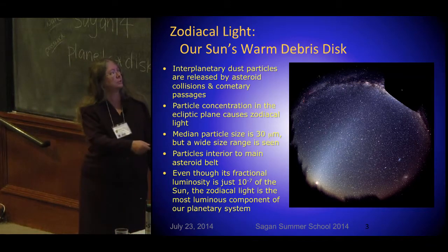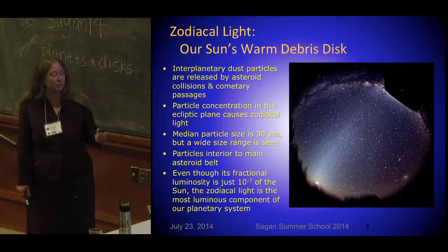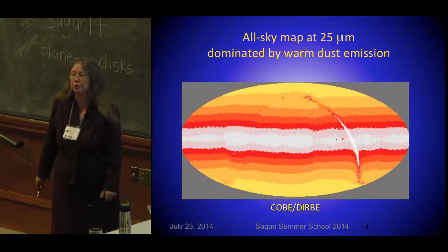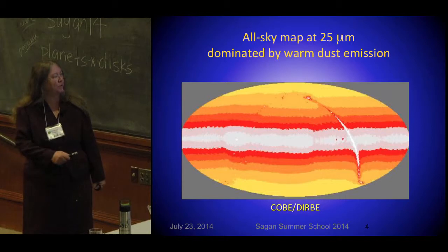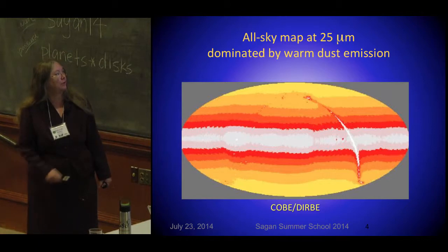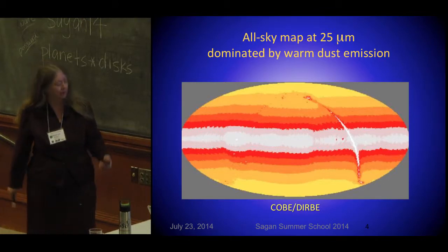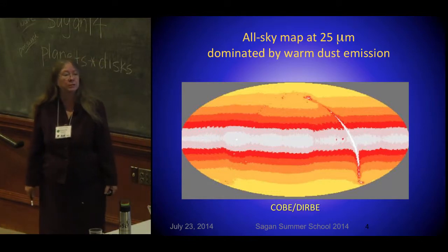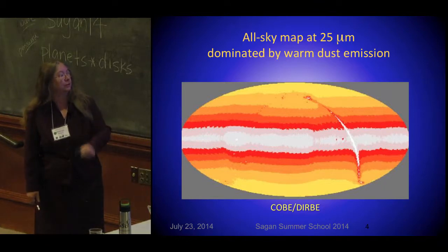We think that might or might not be pretty typical of main-sequence stars. You can see the zodiacal light on a very dark night if you are far from Los Angeles. At longer wavelengths, say 25 microns, even with the Cosmic Microwave Background Explorer — built for a very different purpose — you see 25-micron emission right along the zodiacal plane, and then here goes the galactic plane. Our solar system has a warm debris disk; it is a very faint one, but it clouds up some of the others we want to find.